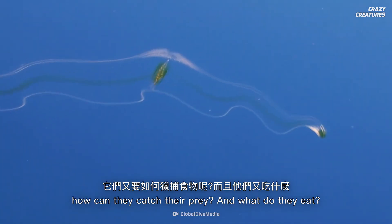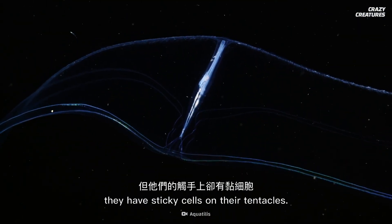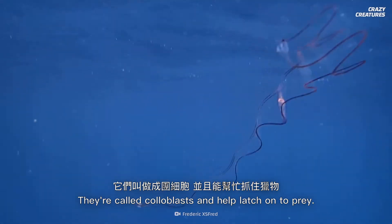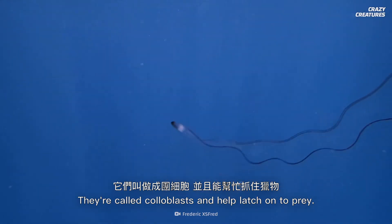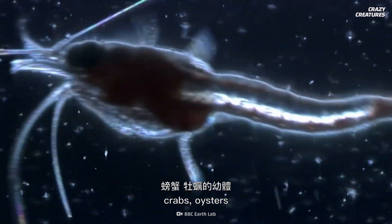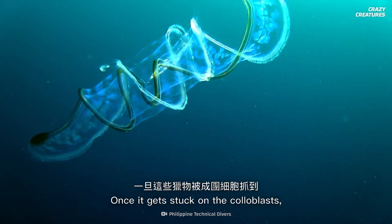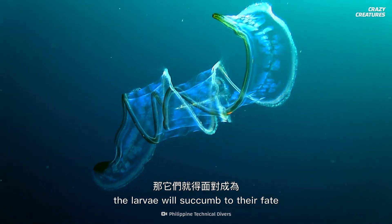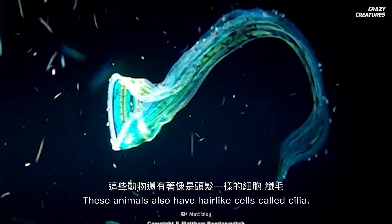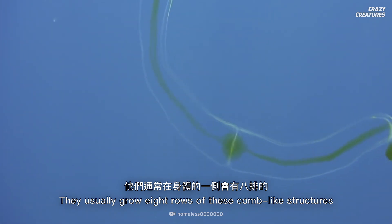It's like they're showing off how well they produce light. So if Venus's girdles don't sting, how can they catch their prey? And what do they eat? Instead of stinging cells, they have sticky cells on their tentacles called coloblasts, which help latch on to prey. Venus's girdles usually eat the larvae of crabs, oysters, and even baby fish. Once stuck on the coloblasts, the larvae will succumb to their fate as the comb jellies' lunch.